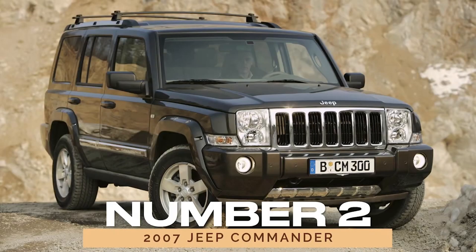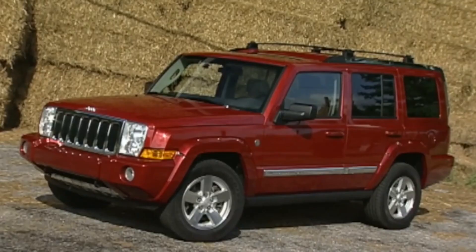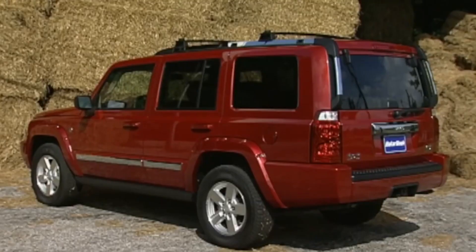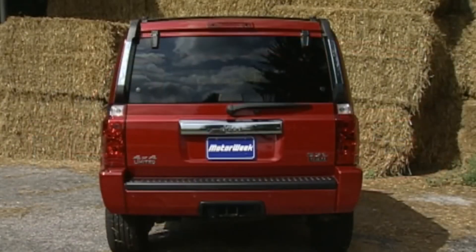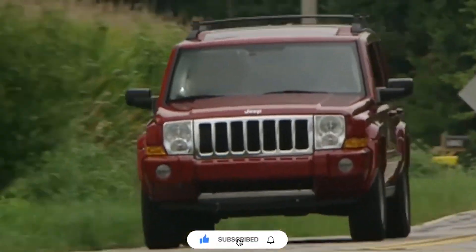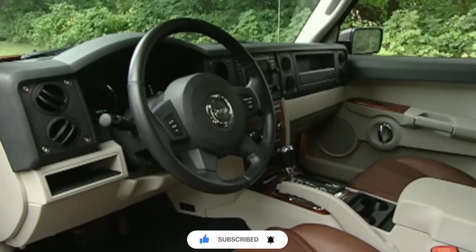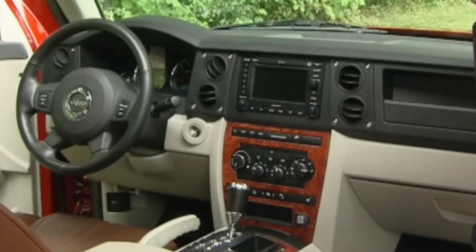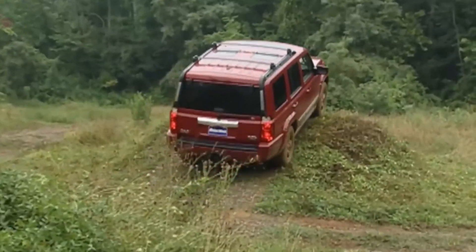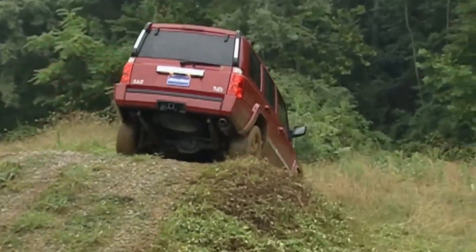Number 2: 2007 Jeep Commander. Next up, we have the 2007 Jeep Commander, a true powerhouse that commands attention on and off the road. Despite being discontinued, the Commander remains a sought-after SUV thanks to its spacious interior and formidable performance. Whether you're hauling gear or ferrying passengers, the Commander proves its reliability time and time again.